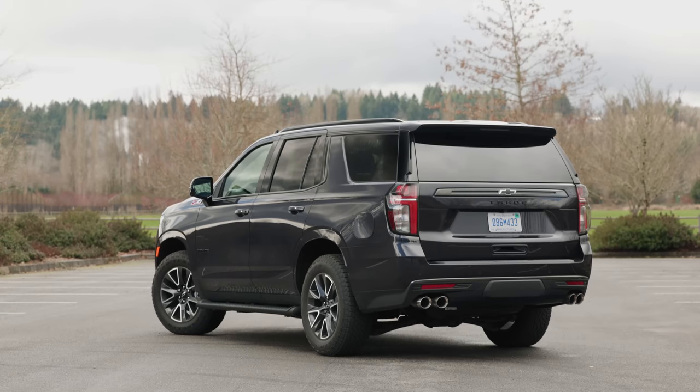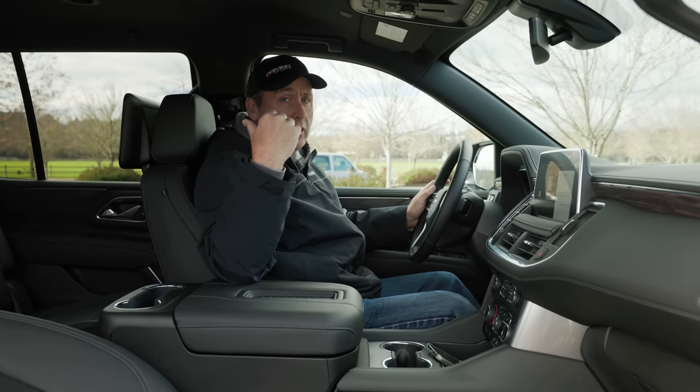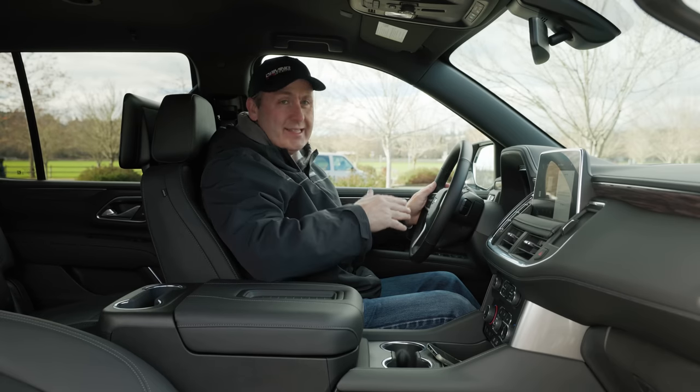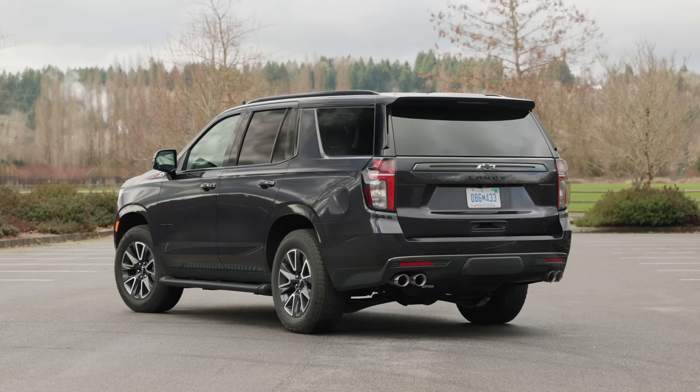In terms of safety, this has a lot of active features including collision mitigation, blind spot warning, rear cross traffic alerts, and lane detection. We'll go into a bit more while we drive — we're going to test the cruise control system and then take this thing for some light off-roading.